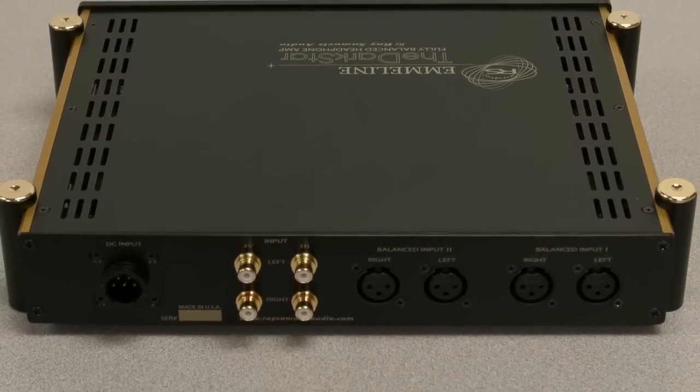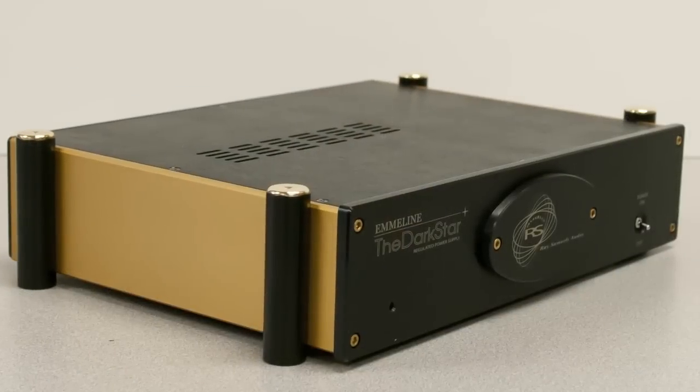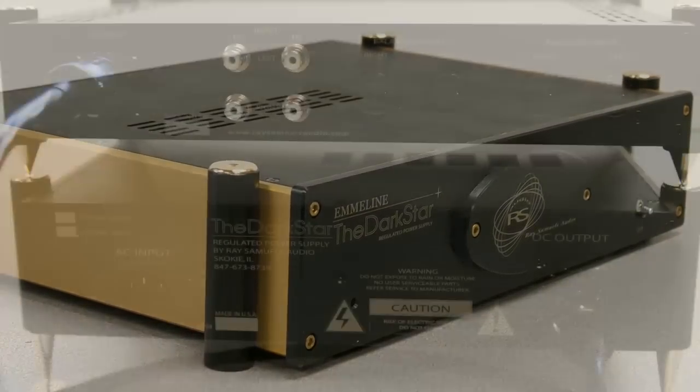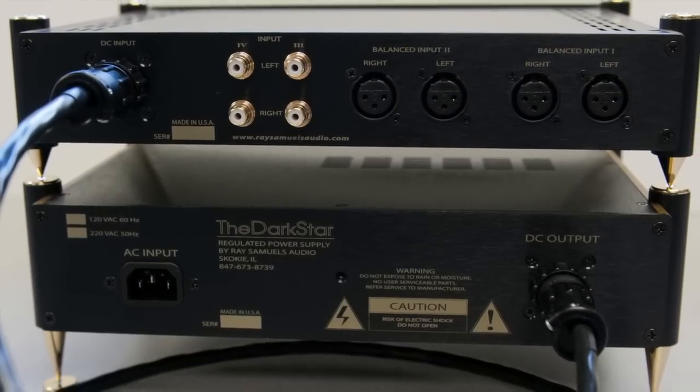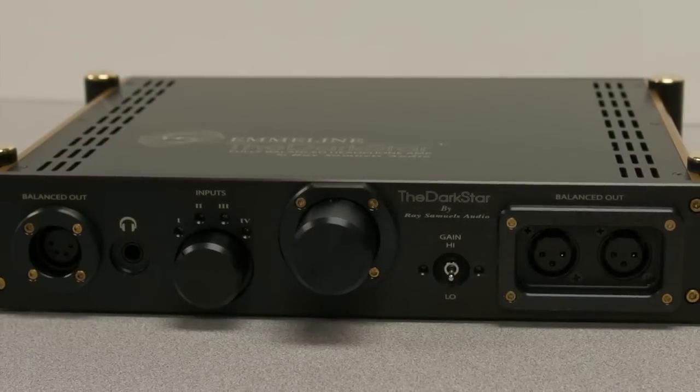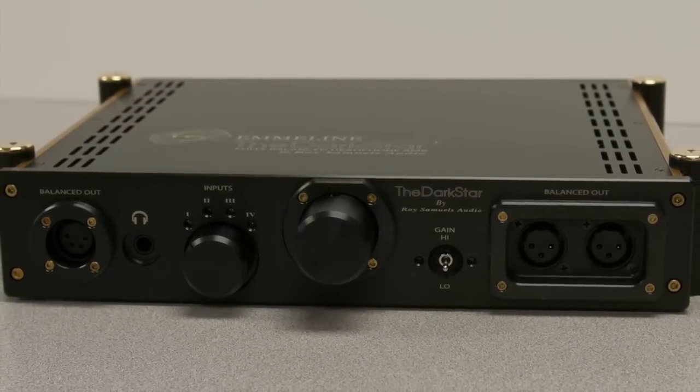What makes the Darkstar so good at driving the HE6? I believe it's probably the most powerful commercially available dedicated headphone amp in the world at this time. It commands tremendous performance — it fills in the bass, gives it some nice bloom, and then you have the HE6's legendary treble. It just does what you want the HE6 to do, but through most other amps it simply can't.